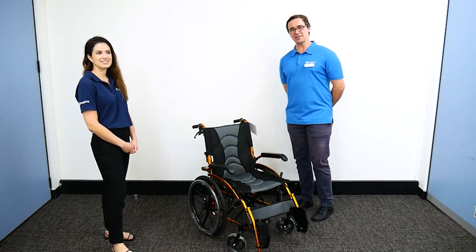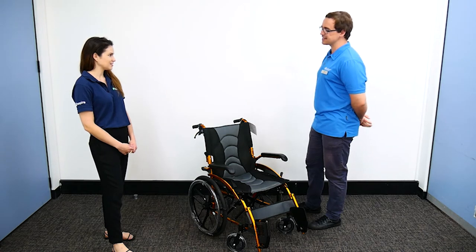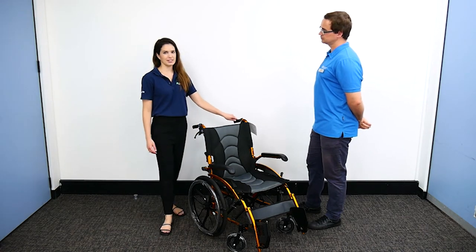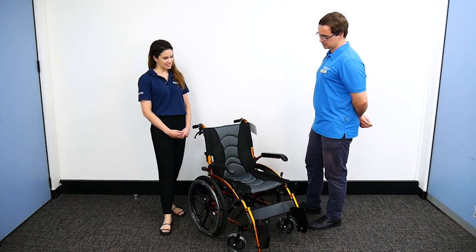We're here at AdaCare at Erina and I've got Ali with me today. What have we got in front of us here? This is our Metro X self-propelled wheelchair. What are some of the key features of this wheelchair?